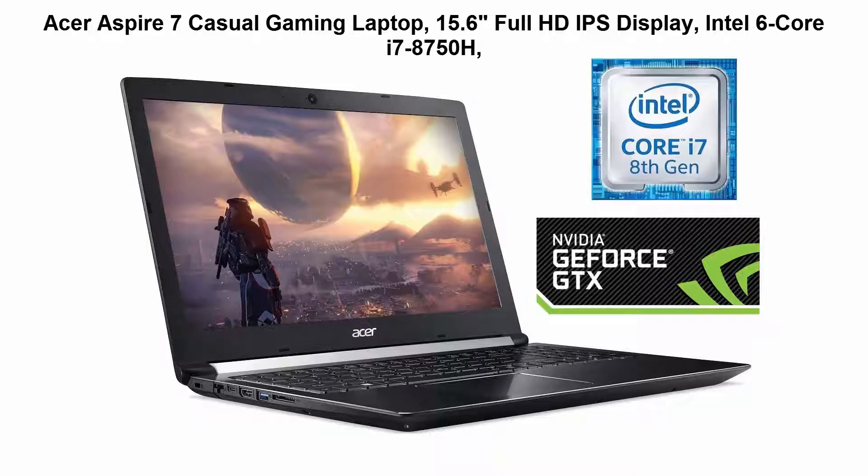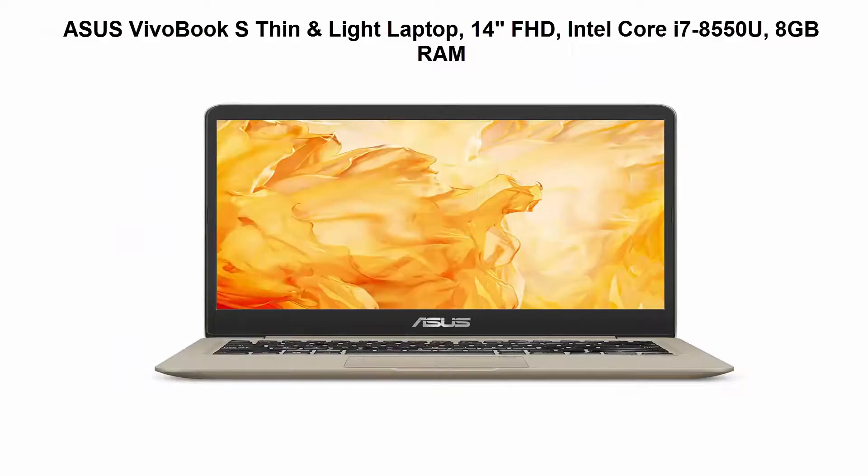1920x1080 LED Backlit IPS Display. 8GB DDR4 2400MHz Memory, 128GB SSD, 1TB 5400RPM SATA Hard Drive. Top 4: Asus Vivobook Slim and Light Laptop, 14 inches FHD, Intel Core i7-8550U, 8GB RAM.